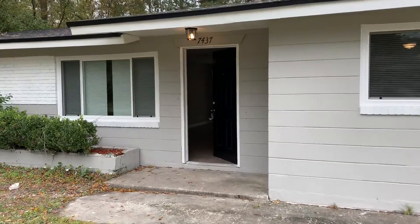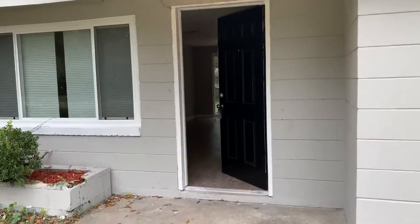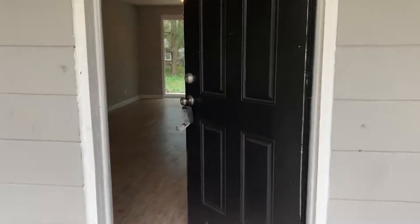Hi, this is Candace with JWB. We're here at 7437 Dosti Drive East to do a final walk on a newly renovated three-bedroom, two-bathroom home here in Jacksonville, Florida.